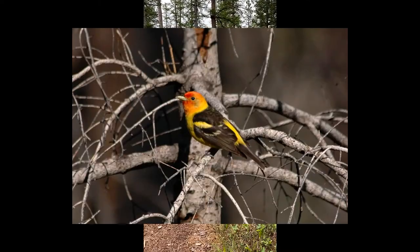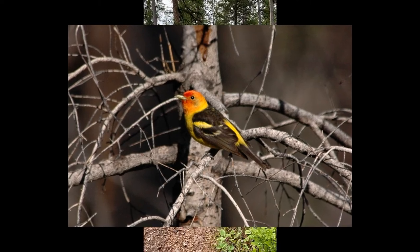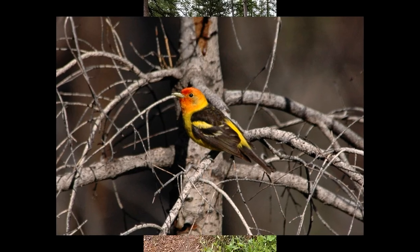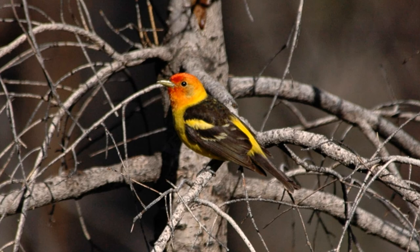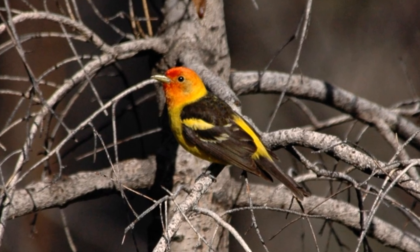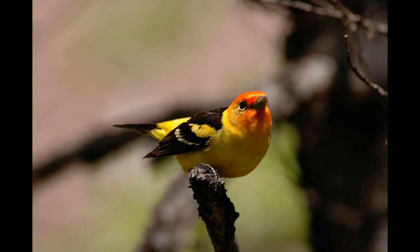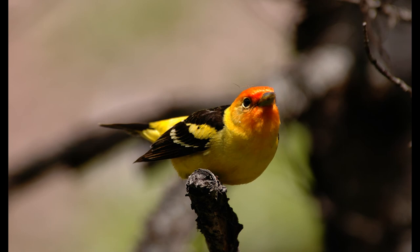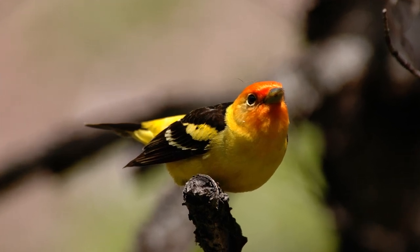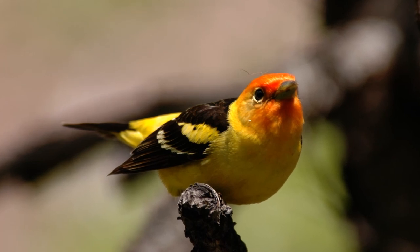They're all yellow, except their wings and back and tail are black. But their head is bright orange-red. They just are brilliant as they fly through the green forest. They have that big wing bar sitting in the middle — it's definitely a light-colored contrasting wing patch, yellow wing bar. Red head, yellow body, black wings and tail. Just tremendous.